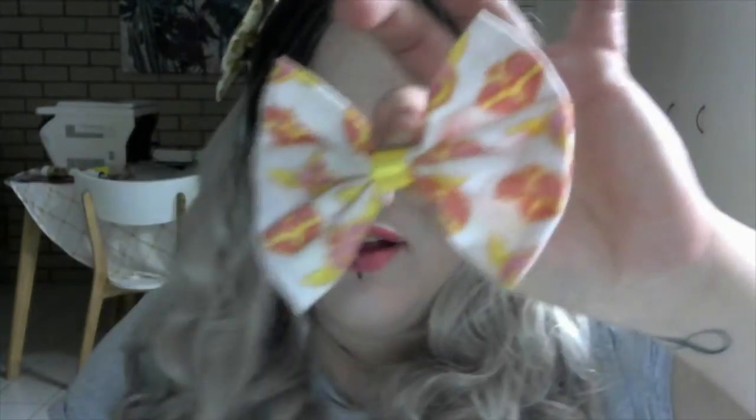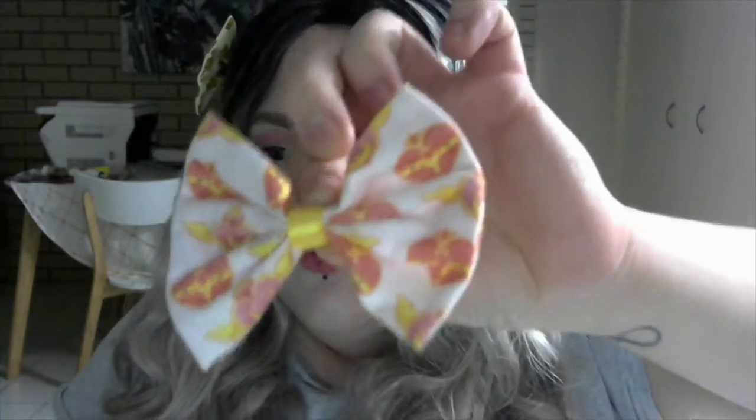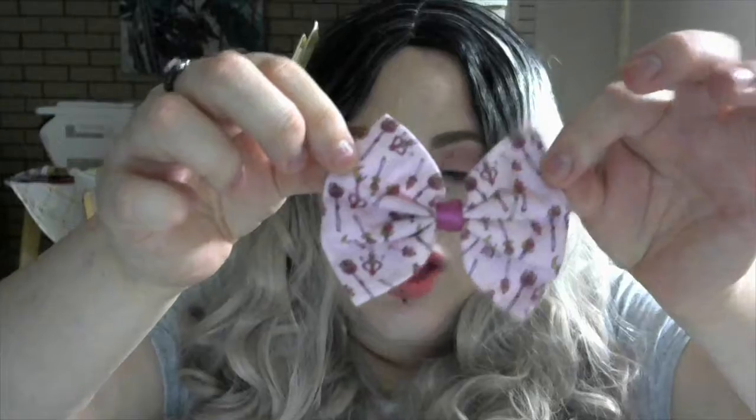Then there's another Sailor Moon — I'm constantly obsessed with these Sailor Moon ones. So if anyone is a Sailor Moon fan out there, you'll know that I love Sailor Moon. Then there's a little music note one that is cute too, and another Sailor Moon — this is the Sailor Moon wand one, which is really cute.